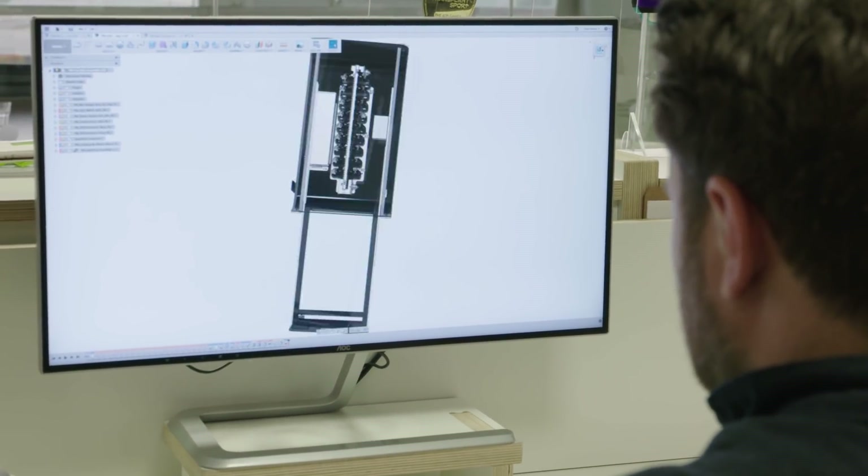The Fusion 360 cloud platform has been incredible for our clients. It allows us to share files in real time with them and get their feedback. It really brings them into the development as a co-developer and not just a client.